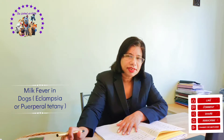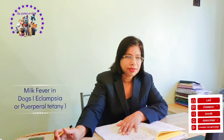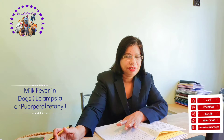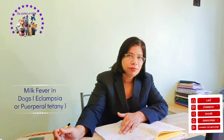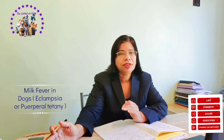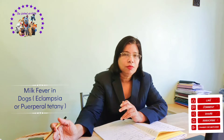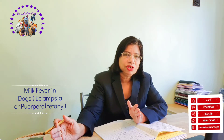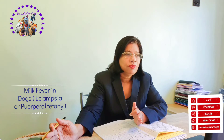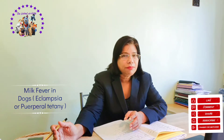Milk fever is also known as eclampsia, and it can occur in any type of dog — any breed, whether larger or smaller. It is mostly seen in smaller breeds that have a large litter size, meaning a larger number of pups. So milk fever usually affects smaller breeds that deliver a large number of pups.